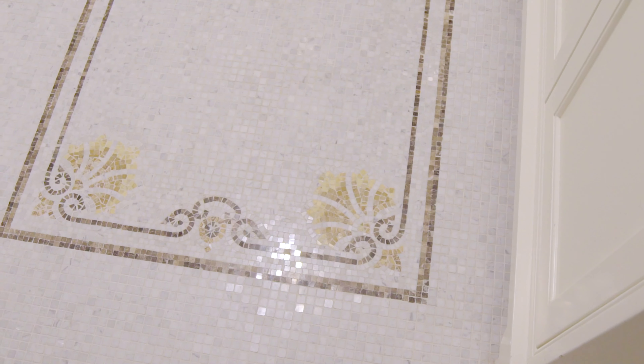The bedroom wing of the residence features two generously proportioned rooms, both with en-suite baths. The corner primary suite boasts iconic Grand Army Plaza views and a northern window with a view of Central Park.